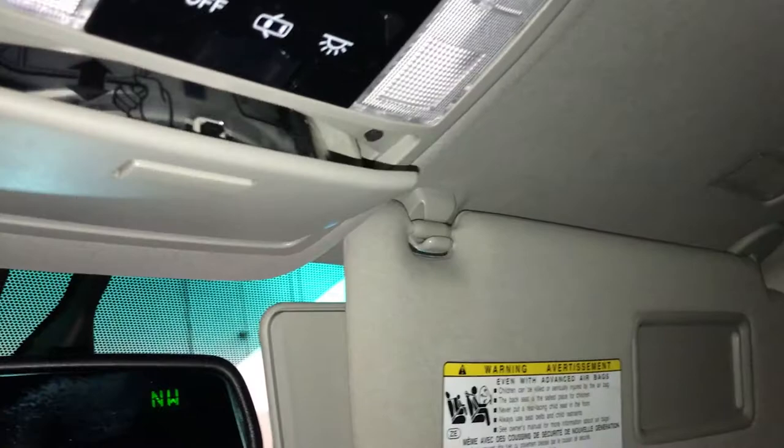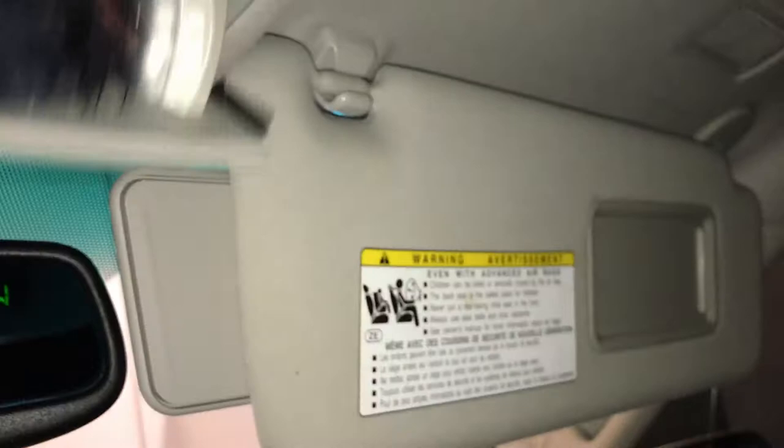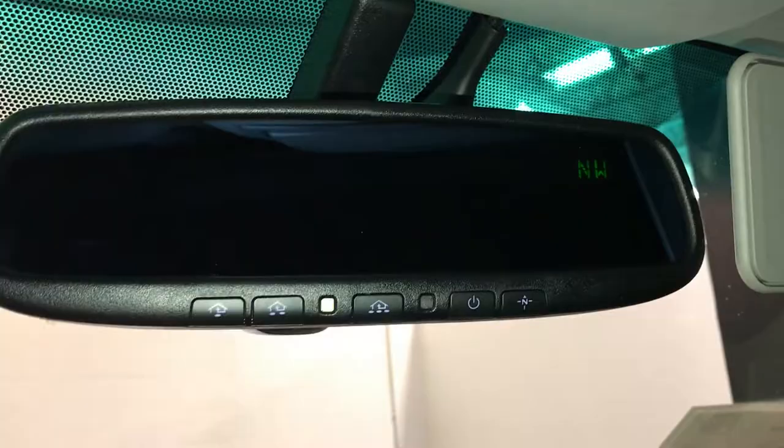Lockable glove compartments. Power tilt and sliding sunroof — has a sun shade. Controls for overhead. Illuminated vanity mirrors on your visors. Extendable visors that come out the side. You have your sunglass holder with the mirror. Auto dimming rearview mirror with compass — you can turn that on and off. And three integrated garage door openers.